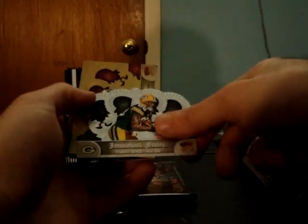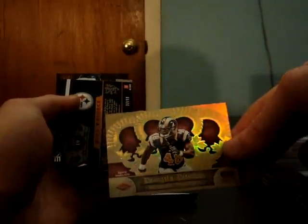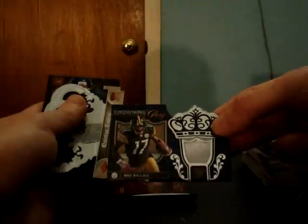Jermichael Finley Packers. D'Angelo Peterson Redskins — that's weird, that's not die-cut and not numbered. Looks like a bronze, not numbered. Strange. Mike Wallace jersey for the Steelers, to 99, number 32 of 99.